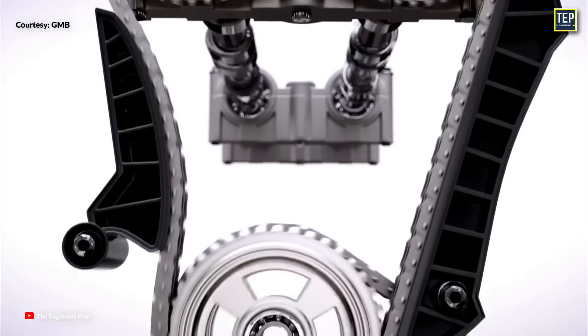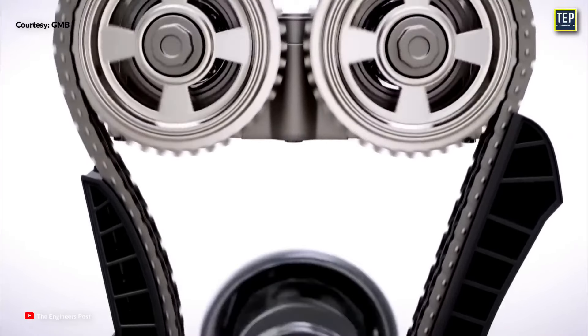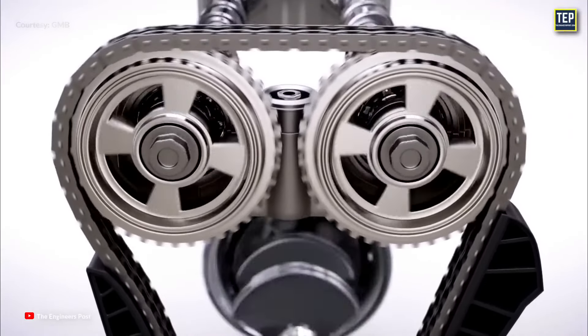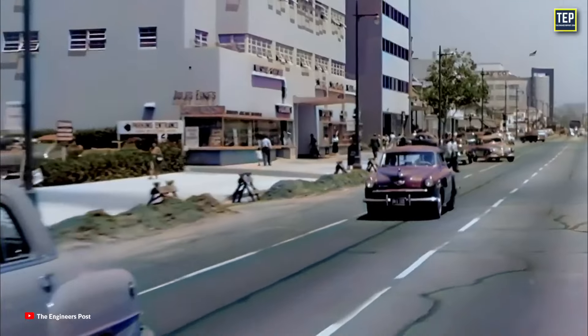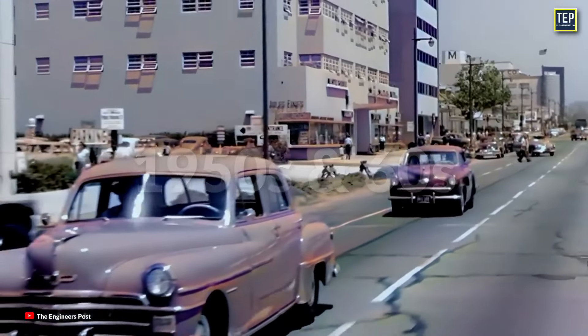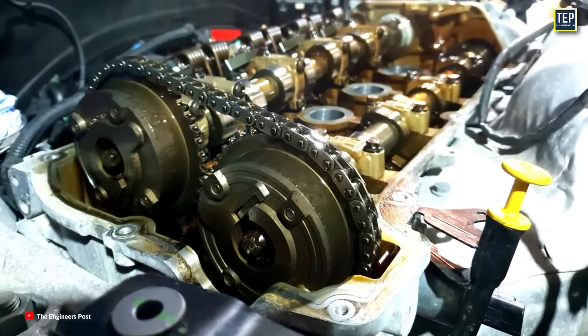Also, in this design, the crankshaft sprocket had teeth that the timing chain could engage with. As a result, many American engines began using timing chains. During the 1950s and 60s, timing chains became more common in the automotive market.